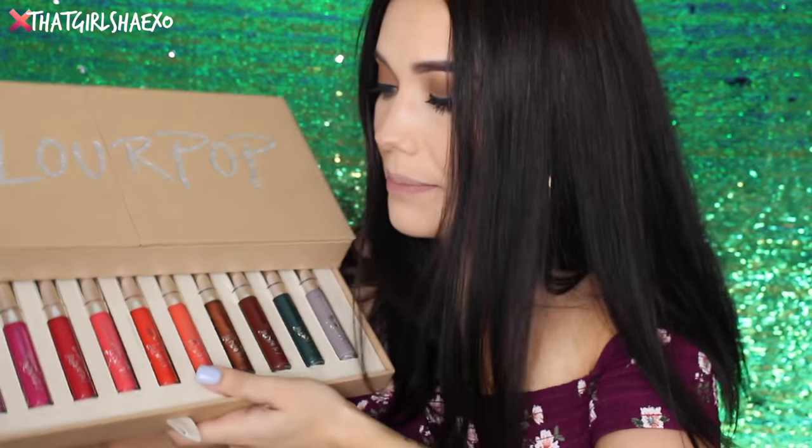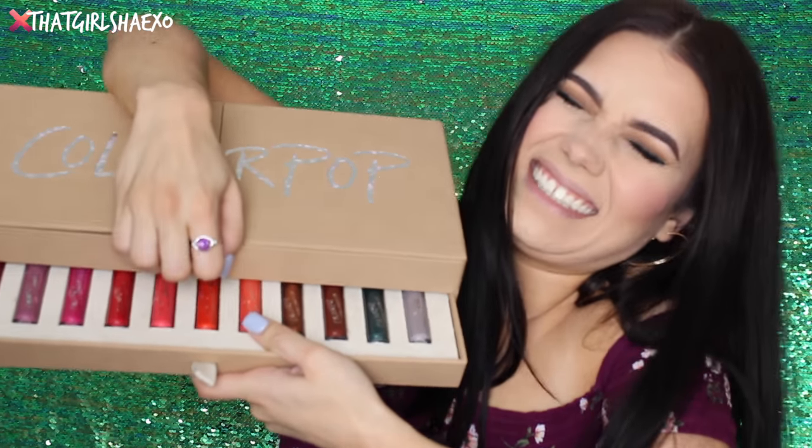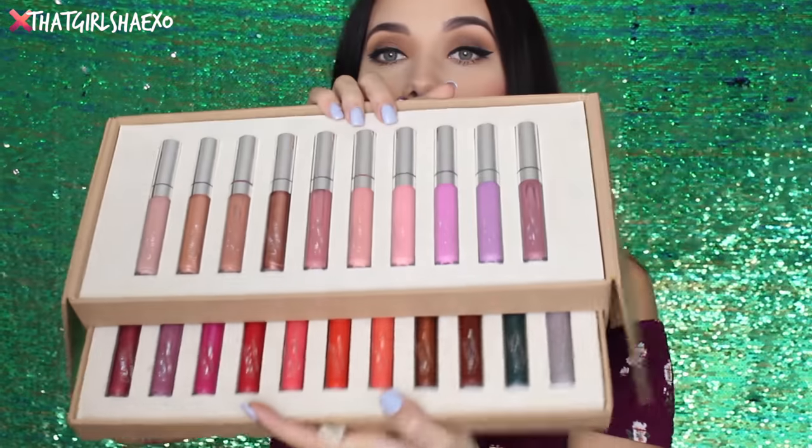I just got back from Chicago and literally the day before I left, this showed up in my mailbox. I couldn't believe I had to leave and had no time to film a live swatching video. This is the only thing I was thinking about the entire time I was gone. I'm sure you guys have seen these by now, but Colourpop has a ton of amazing lip glosses.